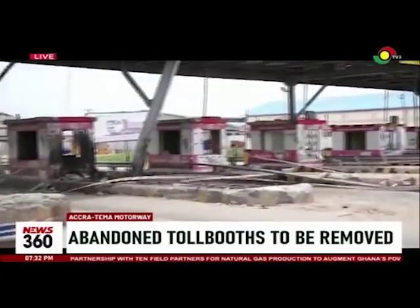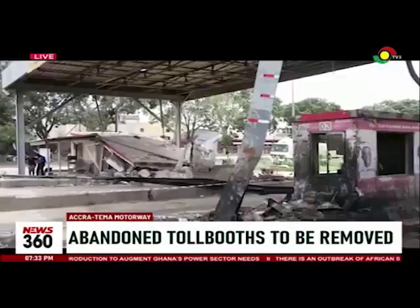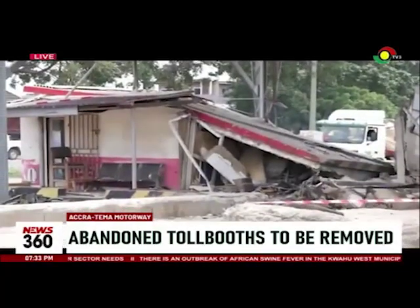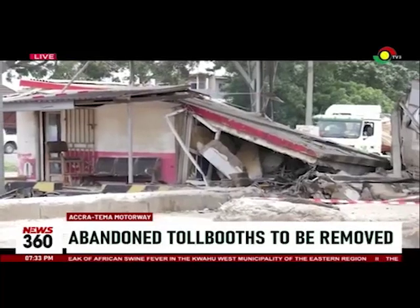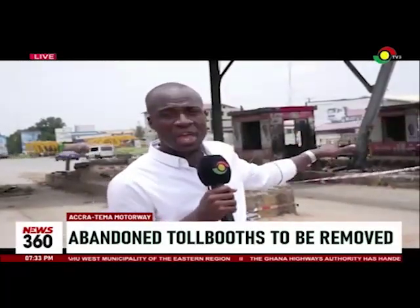This is the tow booth on the Tema-bound stretch of the Accra-Tema motorway. On the 3rd of September, that was on Sunday, an accident occurred here. It was a haulage truck and a fuel tanker. According to eyewitnesses, it was as a result of poor visibility and the fact that there was free flow of traffic at this very area — that's a tow booth area.